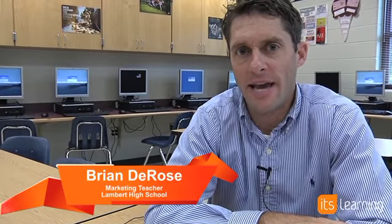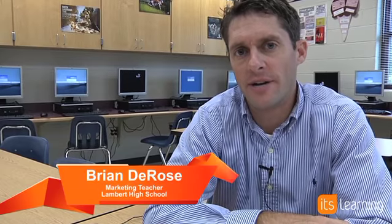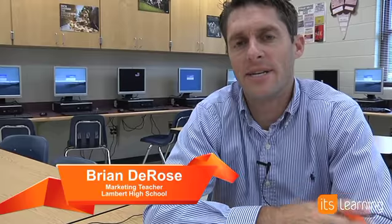Hi, my name is Brian DeRose and I'm a sports marketing teacher here at Lambert High School in Forsyth County School District. I've been teaching for about six years in high school.